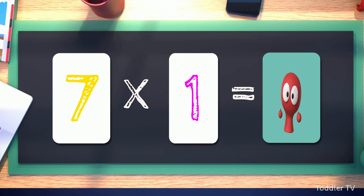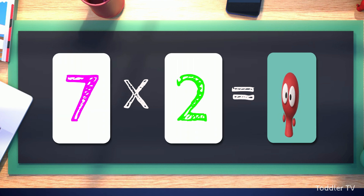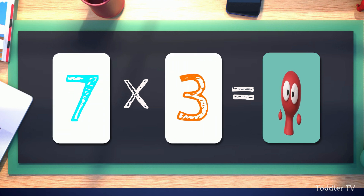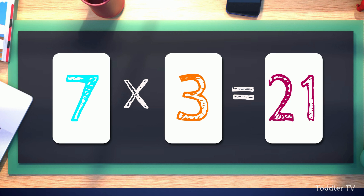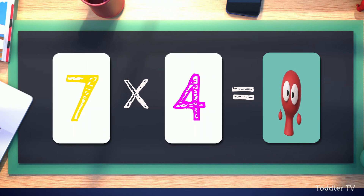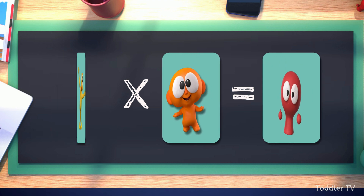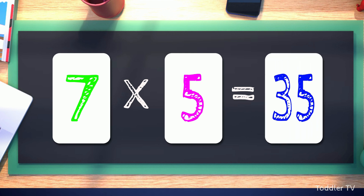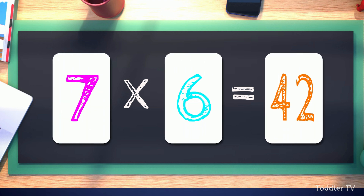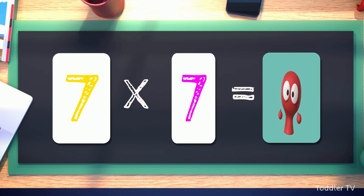Seven times one equals seven. Seven times two equals fourteen. Seven times three equals twenty-one. Seven times four equals twenty-eight. Seven times five equals thirty-five. Seven times six equals forty-two. Seven times seven equals forty-nine.